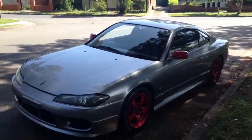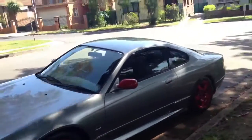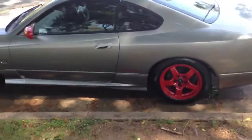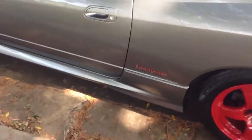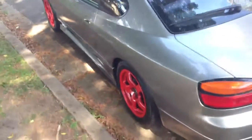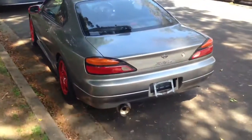This car is available at Ed Lees. If you'd like to look at this car, give us a call. Our number is 02 9744 0539. Go to our website at www.edlees.com.au.